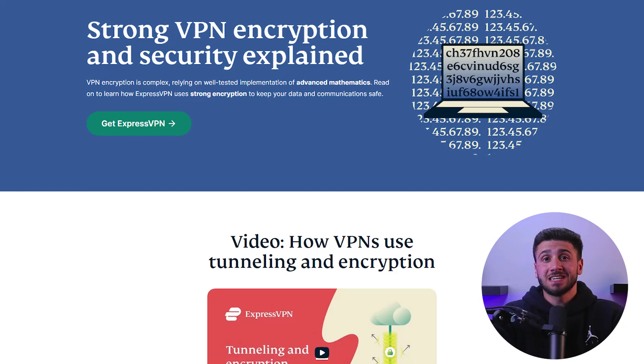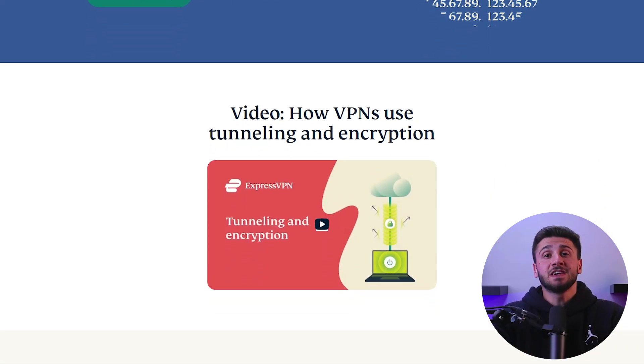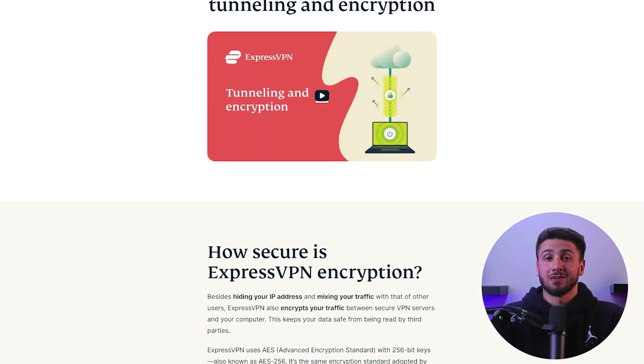When you use a VPN, your internet traffic is first encrypted by the VPN client software on your device. This encryption helps to protect your online activity from prying eyes. Your encrypted traffic is then sent through a tunnel to a VPN server, which encrypts your traffic and sends it onto the internet. By encrypting your traffic and routing it through a remote server, a VPN provides you with increased privacy and security when browsing the internet.